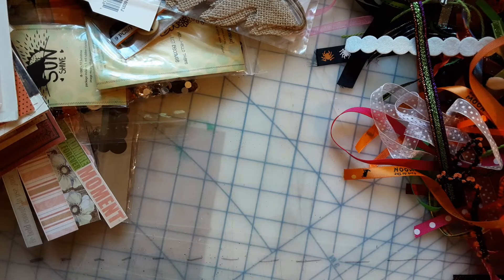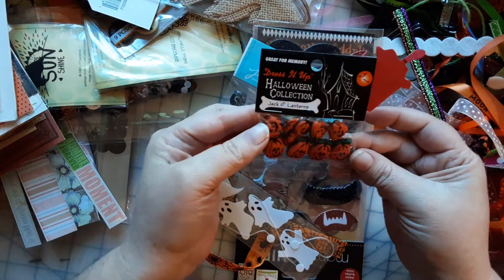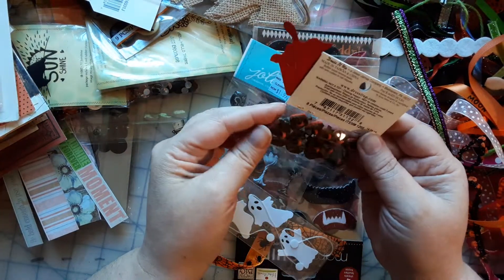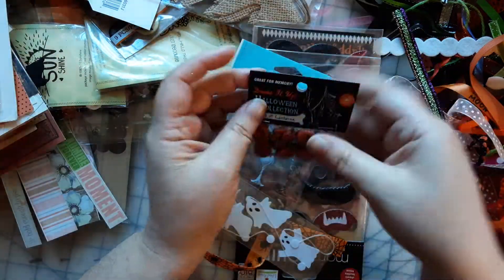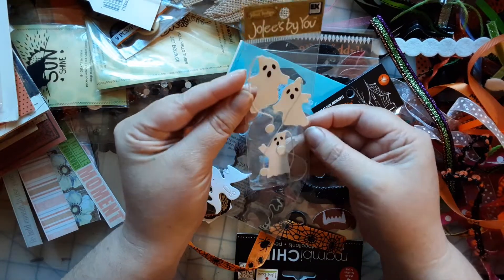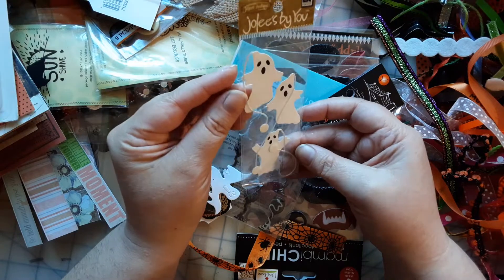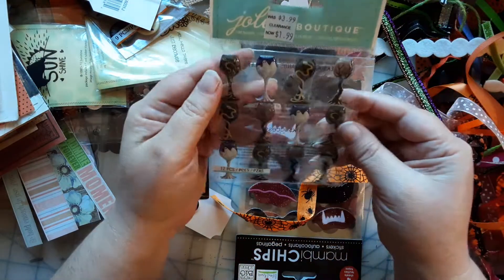I tell you what, guys, this box is packed! Oh, those are awesome — I really like that. Oh, isn't that cute? The ghosts! That's cute, oh my goodness.